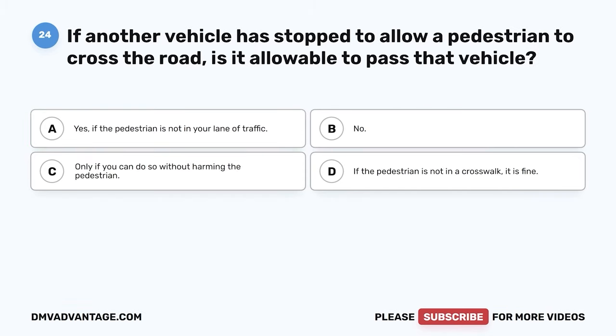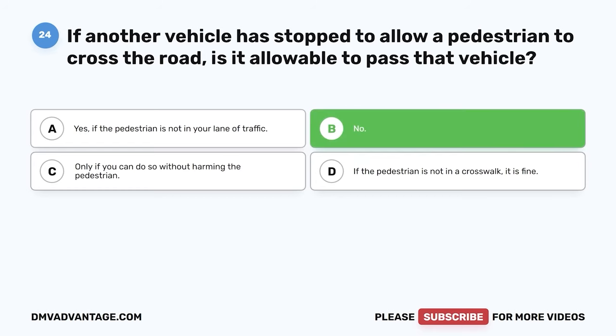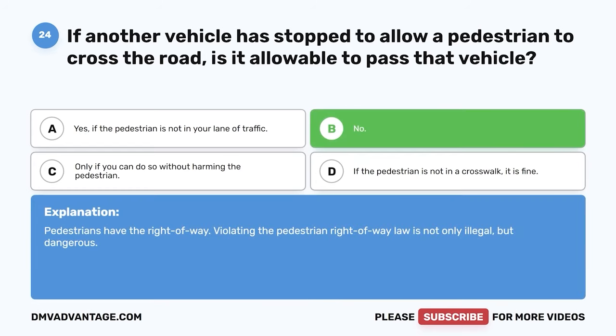Question 24. If another vehicle is stopped to allow a pedestrian to cross the road, is it allowable to pass that vehicle? A. Yes, if the pedestrian is not in your lane of traffic. B. No. C. Only if you can do so without harming the pedestrian. D. If the pedestrian is not in a crosswalk, it is fine. The correct answer is B. No. Pedestrians have the right of way. Violating the pedestrian right-of-way law is not only illegal but dangerous.